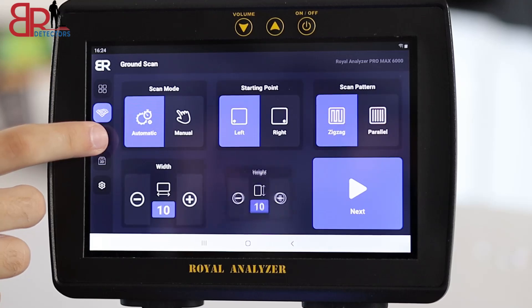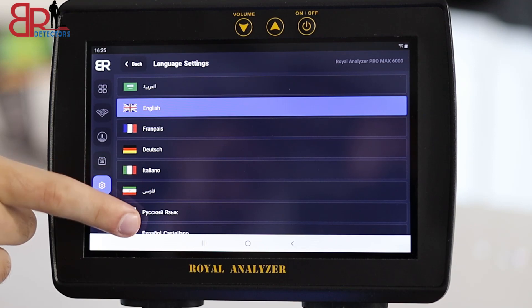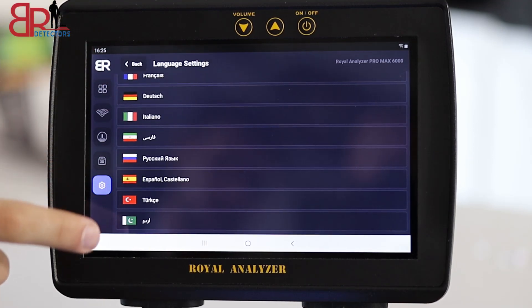In addition, it features an advanced and simplified system that the user can handle easily, with 10 languages to choose from.